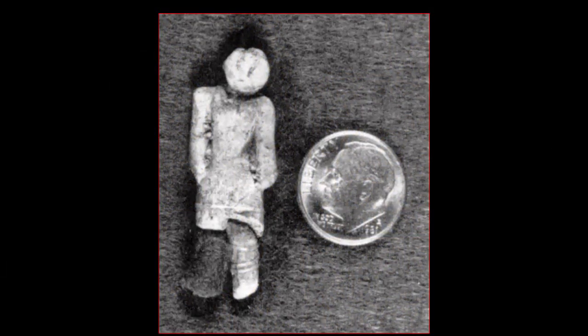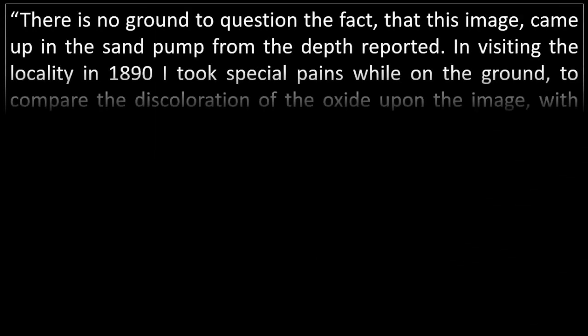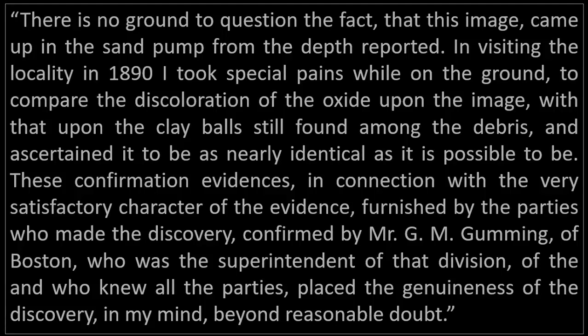Additionally, before the mass cover-up of artifacts and evidence from the public domain, George Frederick Wright, a geologist from the Boston Society of Natural History, also confirmed this astonishing object's authenticity. He stated: "There is no ground to question the fact that this image came up in the sand pump from the depth reported. In visiting the locality in 1890, I took special pains while on the ground to compare the discoloration of the oxide upon the image with that upon the clay balls still found among the debris, and ascertained it to be as nearly identical as it is possible to be. These confirmation evidences, in connection with the very satisfactory character of the evidence furnished by the parties who made the discovery, confirmed by Mr. G.M. Cumming of Boston, who was the superintendent of that division and who knew all the parties, placed the genuineness of the discovery, in my mind, beyond reasonable doubt."